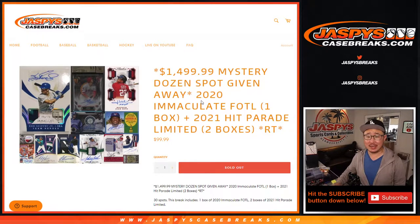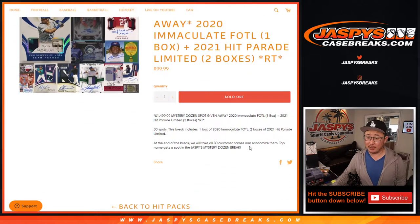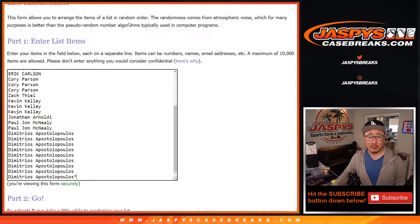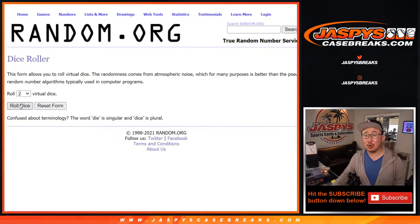Hi everyone, Joe for Jazby's Casebreaks.com with a quick little three-box mixer featuring Immaculate Baseball first off the line and two Hit Parade limited edition boxes. One big monster hit is being given away at the very end of the break — a $1,500 Mystery Dozen spot. Big thanks to this group of people for making this happen. There are the teams, and let's roll it.